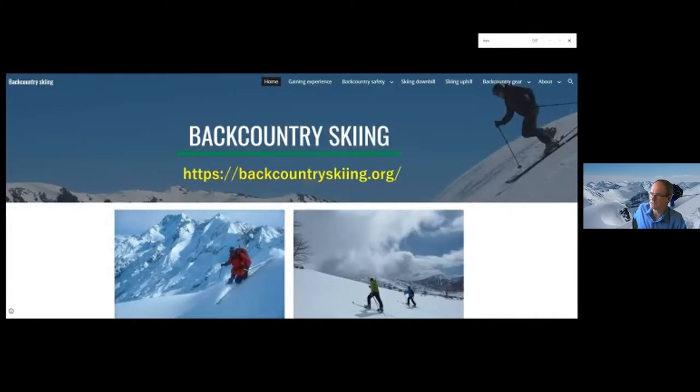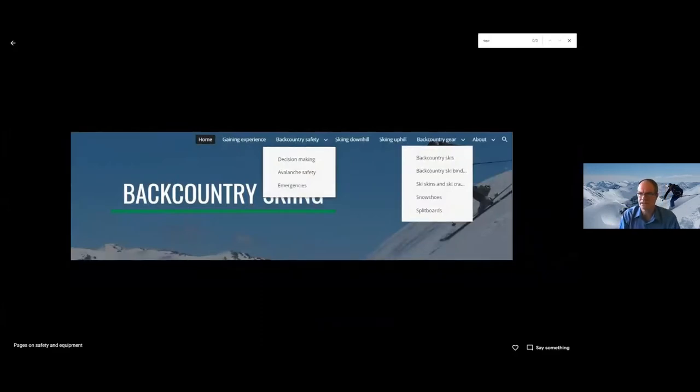Starting with a new website that a few people from Bush Search and Rescue mainly have started up — backcountryskiing.org — to provide some information about backcountry safety, how to gain experience, and also skiing downhill and uphill techniques. There's also information on gear: decision making, avalanche safety and emergencies, as well as general backcountry safety. The gear section covers different types of skis and ski bindings, skins, crampons, snowshoes, and an article on splitboards.